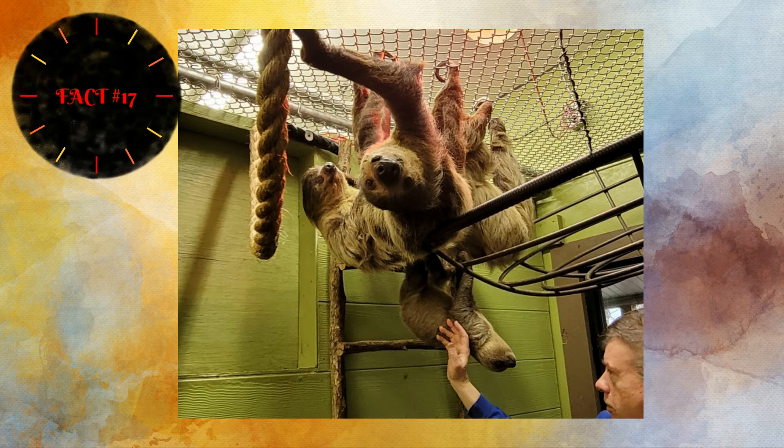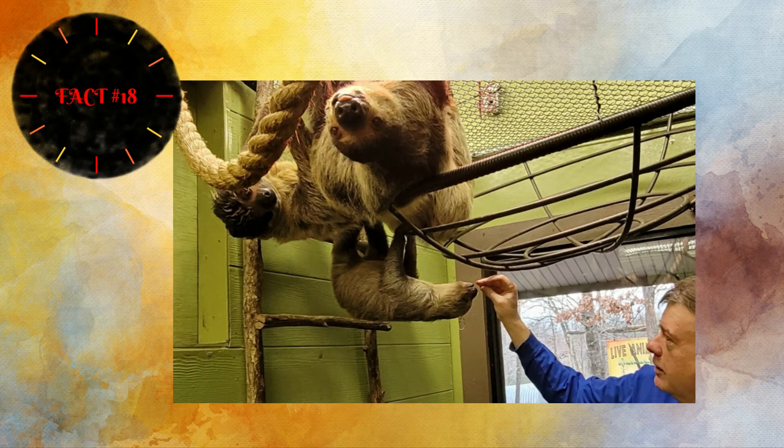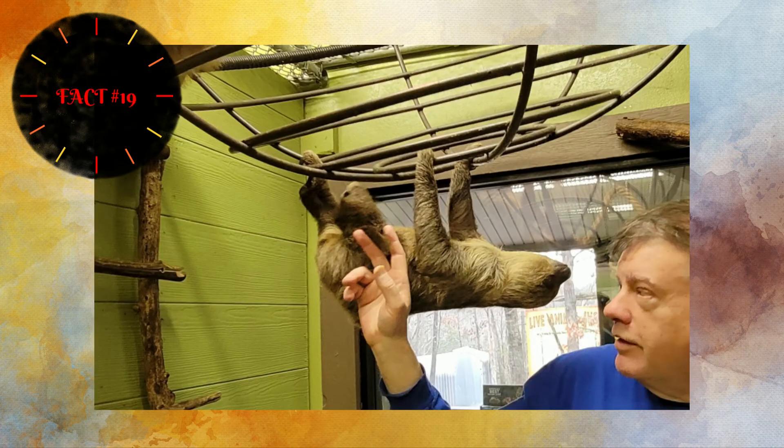Pregnant sloths are usually pregnant for five to eight months depending on the type. Some have one baby per year and others don't. Babies are called cubs, weigh approximately 10 ounces, and are born with fur and eyes open. They are able to climb, though they cling to mom for the first few months of life, staying with her for the first year or two before moving away — usually only a tree or two.